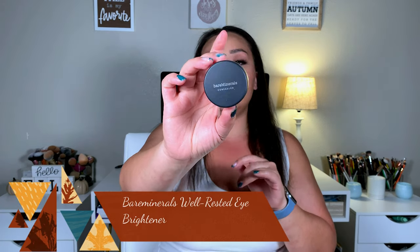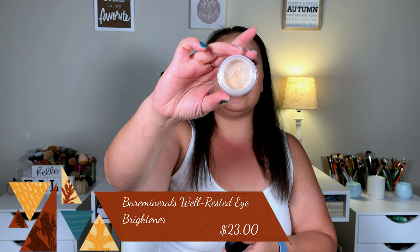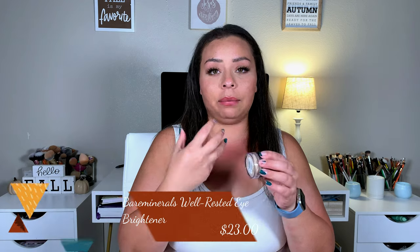The next thing I picked up was the Bare Minerals Eye Brightener Well Rested concealer — it's just like a powder concealer. I absolutely love this. A little bit of this goes a really long way, at least for me. It's just in the shade Well Rested, and it adds like the perfect amount of brightness to literally make you look well rested.